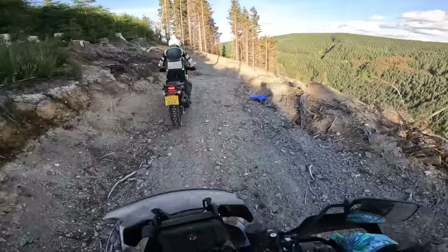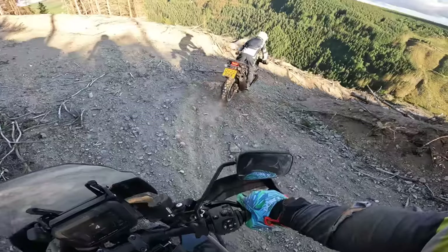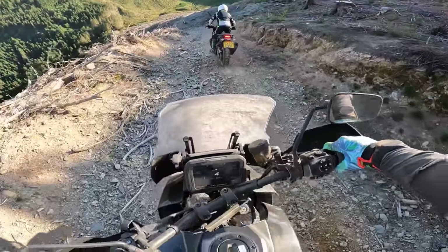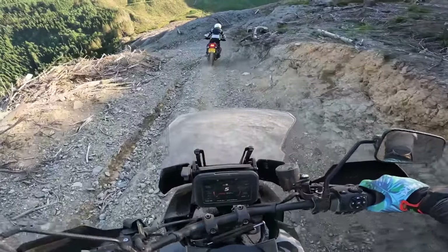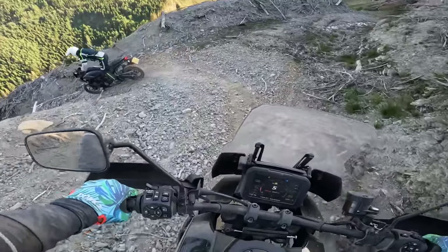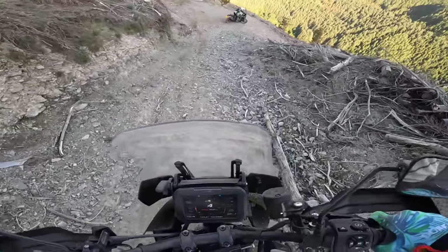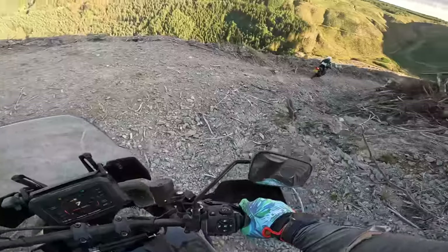What goes up must come down. I don't know if I'm more nervous about going down than coming up. Look at that ABS kicking in, just making light work of everything. I wonder if we can make this tight corner - Mick's gone for it. They're not heavy, I don't get it. I'm just controlling my brakes and the bike does not feel heavy - I'm not fighting it, not by any means.